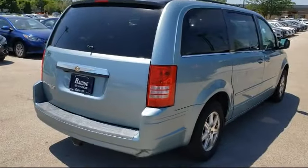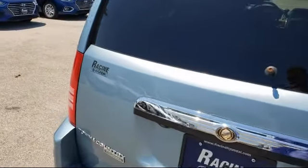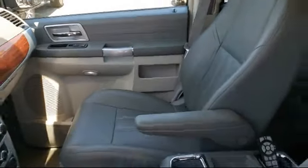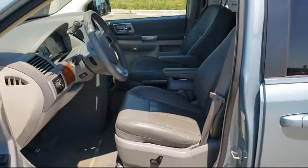Here at Racine Hyundai, customer service is our top priority. Our friendly and experienced staff will make the transition into your next vehicle as smooth as can be. We have a great selection at competitive prices, and our knowledgeable, no-pressure staff can help you drive away in a vehicle that is just right for you.